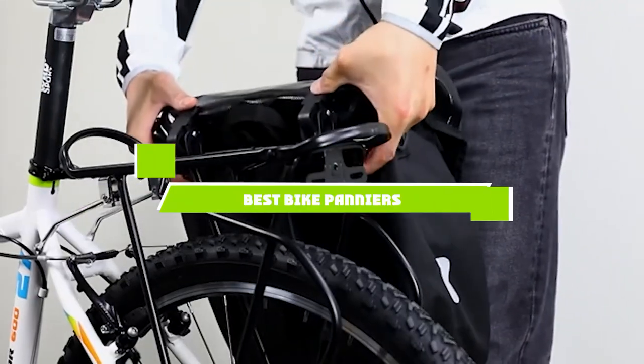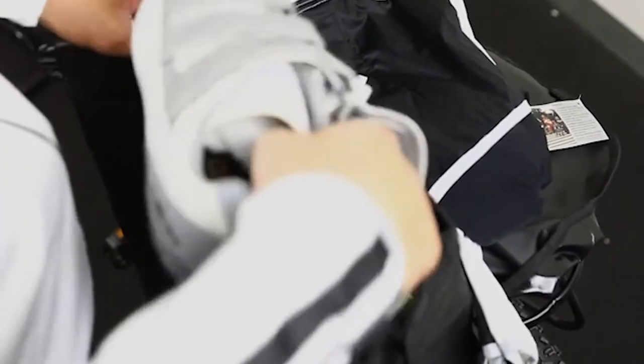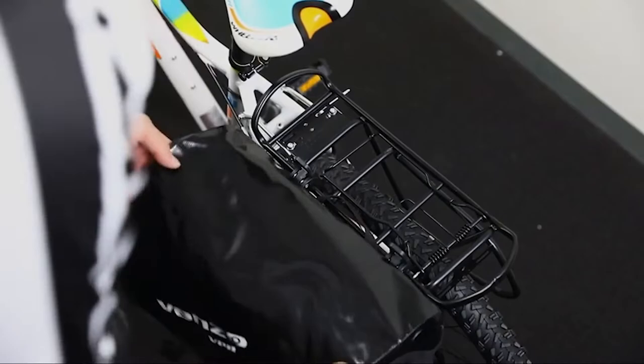If you're looking for the best bike panniers, here's a list you must see. We made this list based on our personal preference and sorted it based on the features, prices, quality, durability, and reputation of the manufacturers and customer feedback. We've also included options for every type of customer. So let's get started.